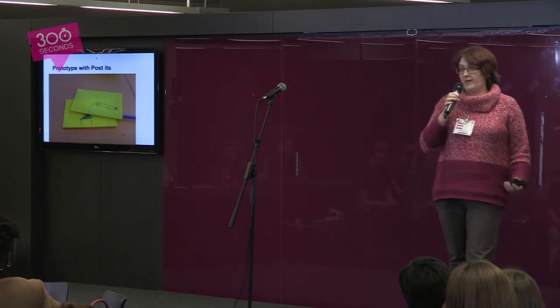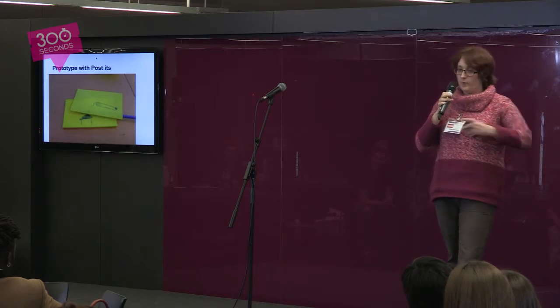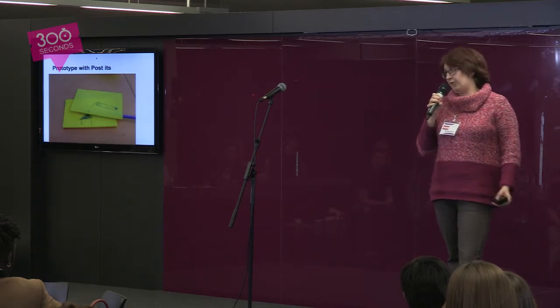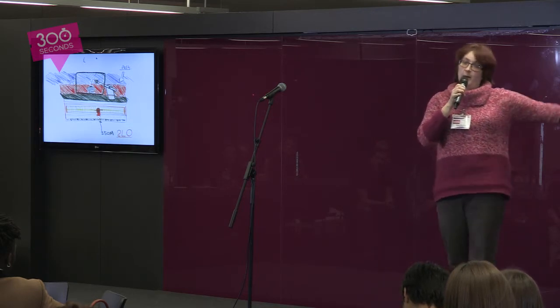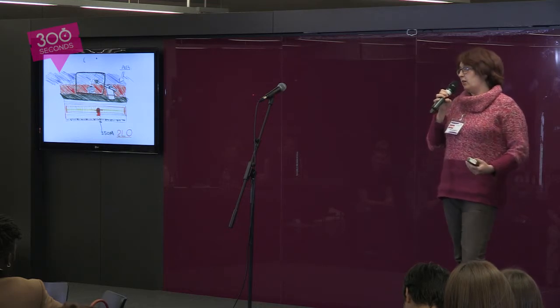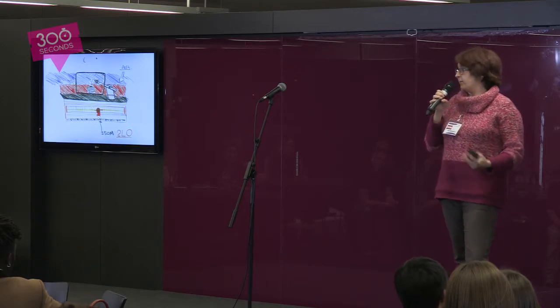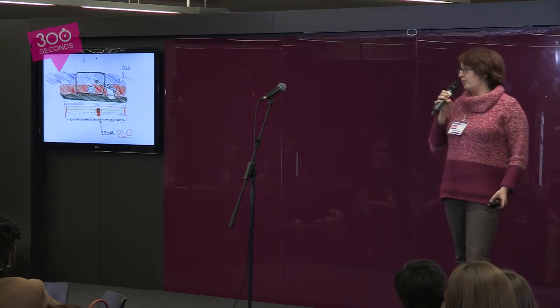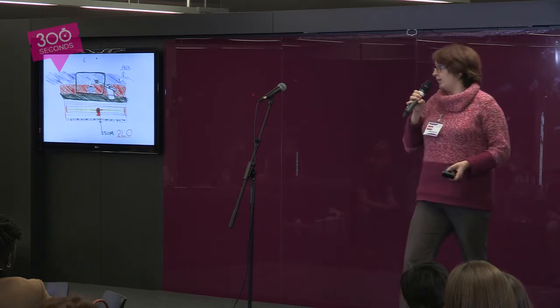I started prototyping with post-its to figure out how we could get this interaction — just drawing the cat's whisker and the crystal and moving the post-it notes around. My first idea was to have a physical pivot but replace the real cat's whisker with a small Android tablet, where you would see on the screen the cat's whisker and the crystal moving together. It didn't really go down that well — it didn't really show the science behind how a radio works. So I had to have a bit of a rethink.